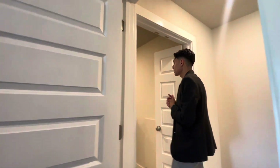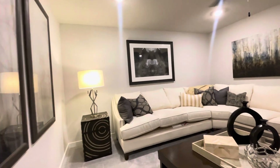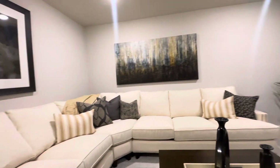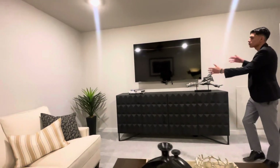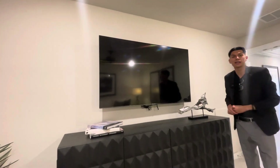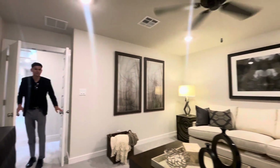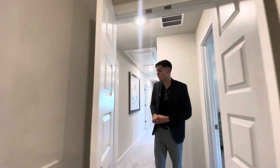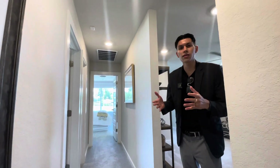Last but definitely not least, we have a movie room with barn doors. It's very spacious, enclosed, with its own ceiling fan. You can paint the walls however you want so you really feel like you're in a movie theater. I'd suggest putting a 120-inch TV with surround sound — no one would ever want to leave your house. I hope you all enjoyed the tour. My contact info is in the video and description below, and there's also a link coming up if you have any questions. I hope you have a blessed one, bye!